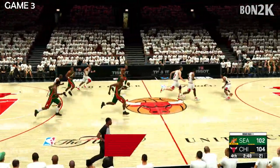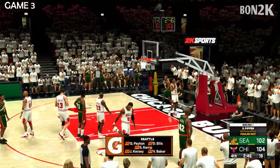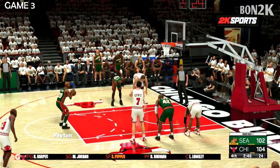So on the floor for Seattle, here's Payton — and there's the whistle on the shot. So two free throws for him coming up. Pippen has picked up his final foul and he'll sit the rest of this one out.